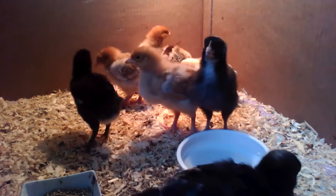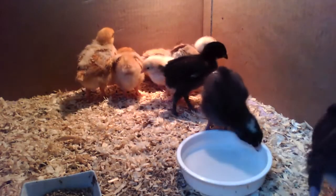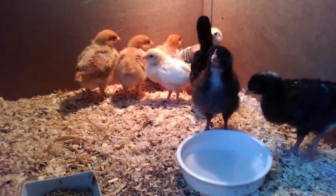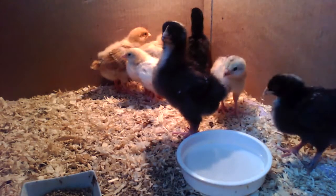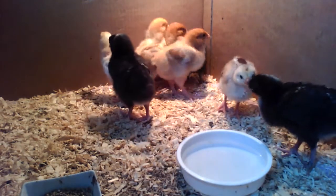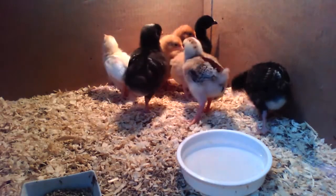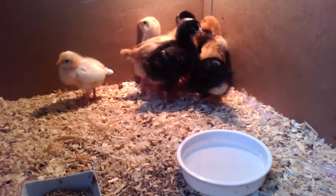How do we know if they're cockerels or hens? Unfortunately we can't tell at the moment, but apparently when they were a few days old the feathers on the cockerels' wings grow differently and you can tell then. We missed that, so we're still not sure what they are.